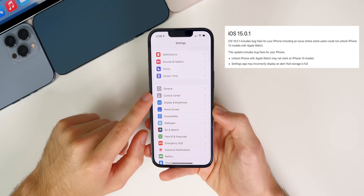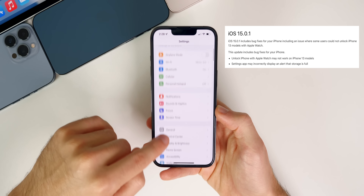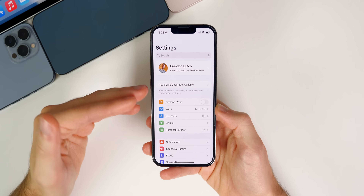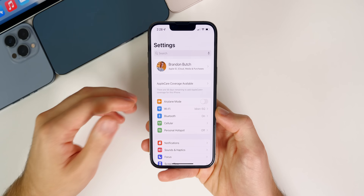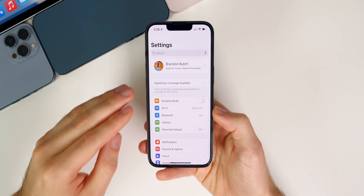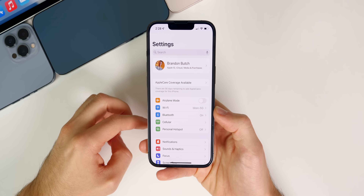The next bug addressed is the 'storage almost full' bug. Some people on iOS 15 would get this message on the front page of their settings saying storage was almost full, even when they had like a hundred gigabytes of free storage available. That has been fixed, although there is still another storage-related issue I'll talk about in a moment.